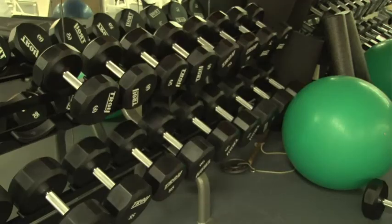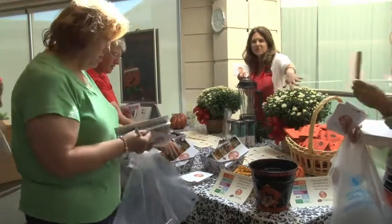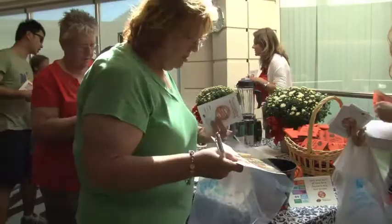We also have personal trainers available to really help you take a look at what you're currently doing, or if you're not currently doing anything, really get started and make it personal to fit your body. That's what we do — develop programs for our employees — and I don't think you see that at even a handful of other universities across the country.